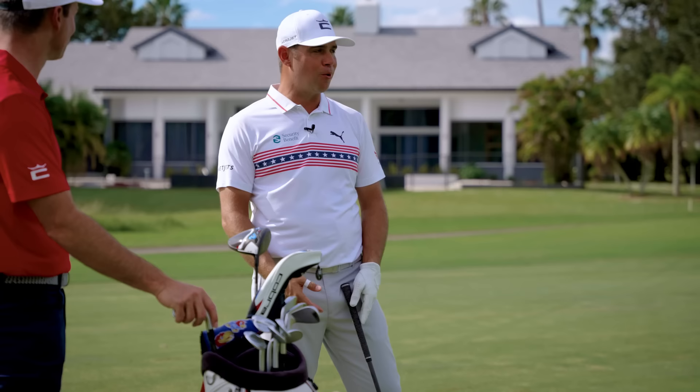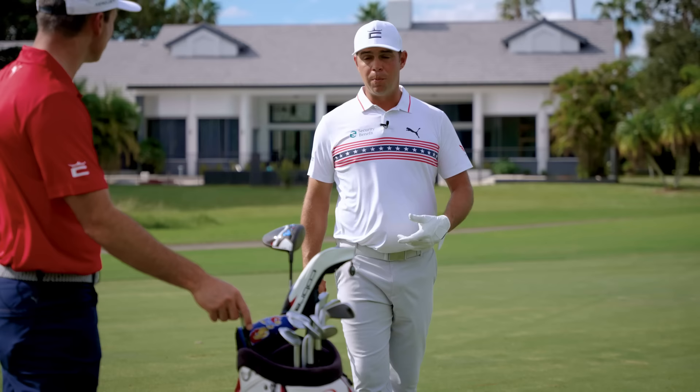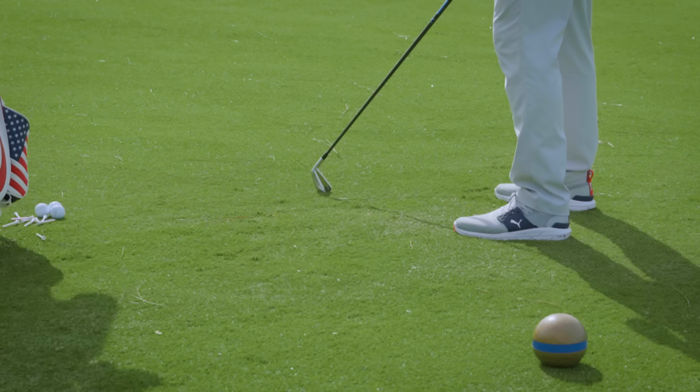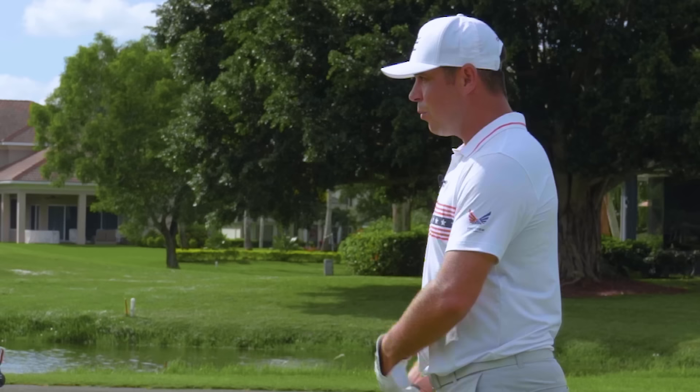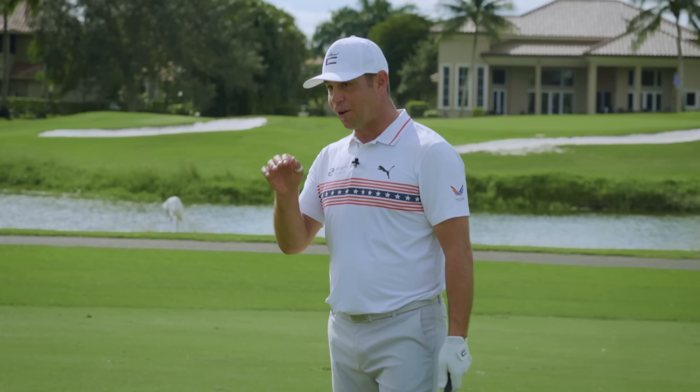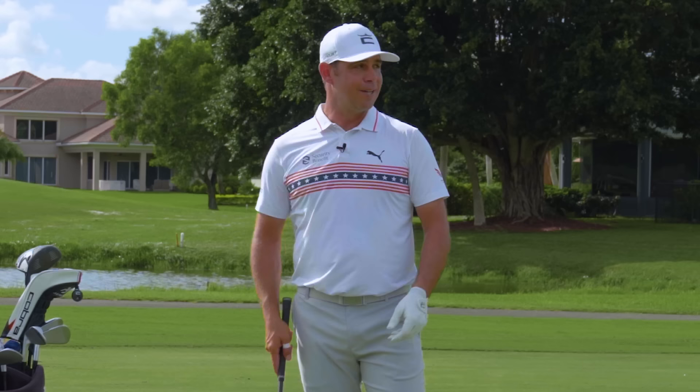It allows me to get the golf ball in play and more than anything then I can use my length from there. A big key for me is I need to open my stance. I want to trap it, so I'm going to move the ball back, and when I move it back I have to open my stance up. Then the biggest key for me is I want to hold the face — I want that crown C, I want that logo at the target as long as I can, which is going to allow me to trap it and keep it down on target as long as I can. It comes out hot and it comes out low.